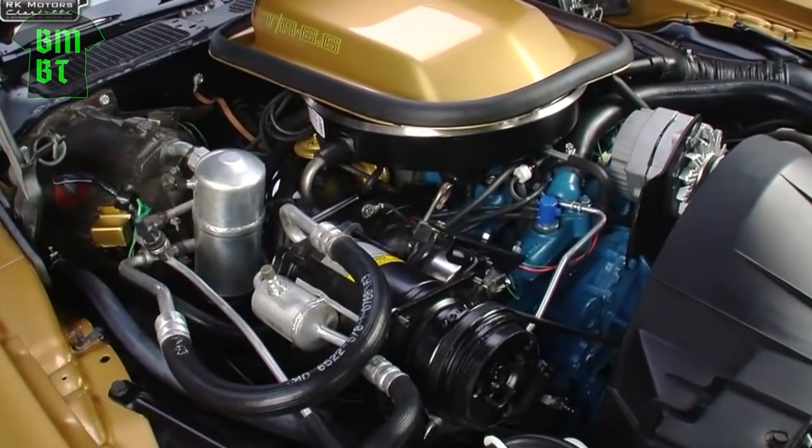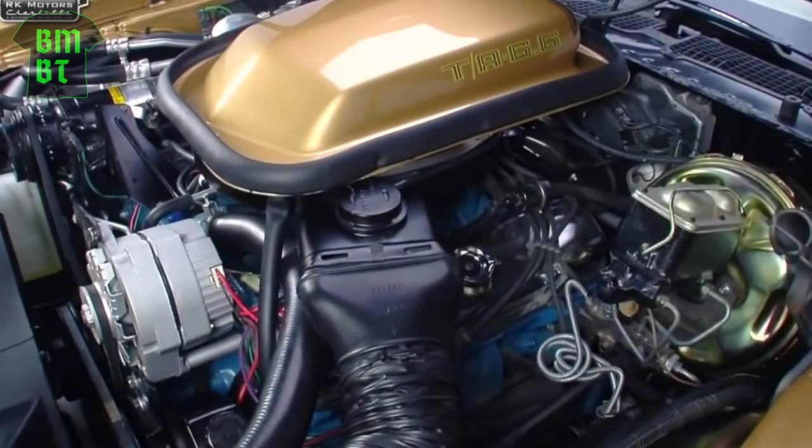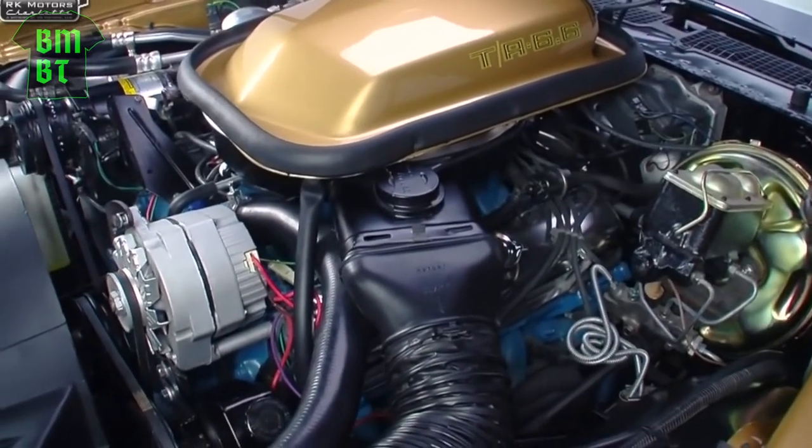In this video I'm going to talk about the engine offerings for '77 and '78, as well as the hood scoop decals that told the world what was under the hood.